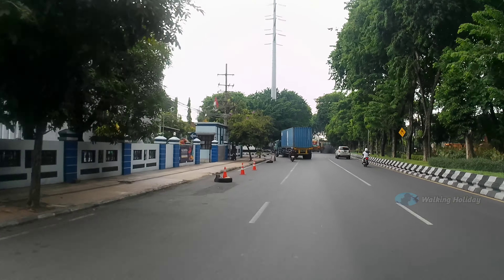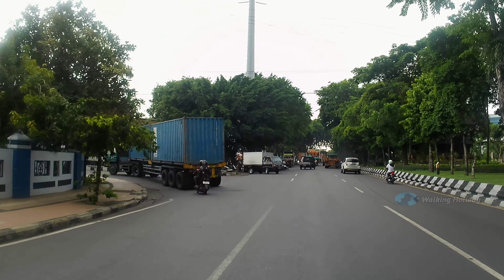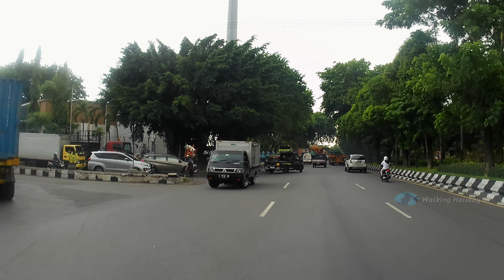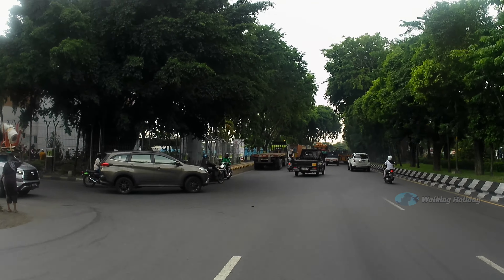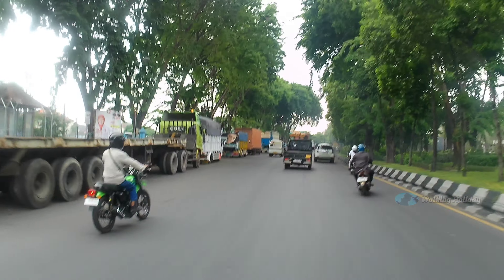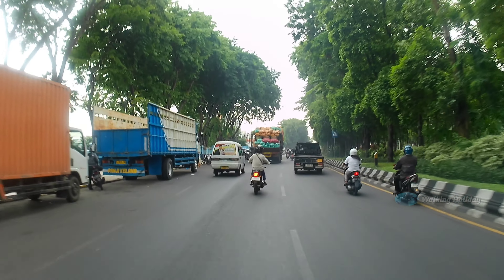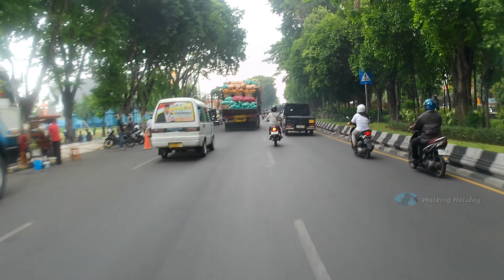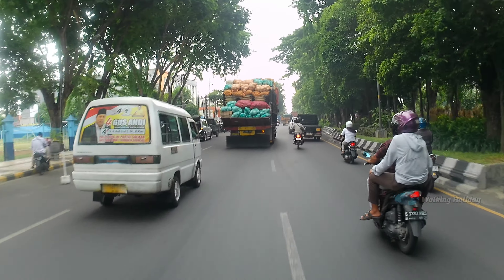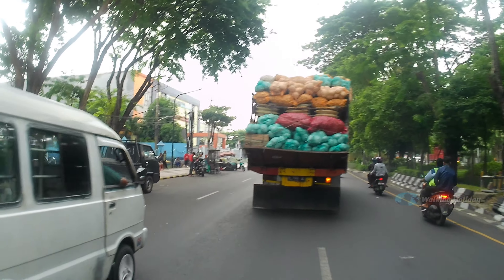Di depan itu ada bangunan warna biru, itu bangunan kantor Pelindo, Pelindo Place. Di sebelah kiri ada BNI juga di sini. Ini kantor Pelindo, ada tulisannya Pelindo Place. Jadi ini kita berada di Jalan Tanjung Perak Timur.